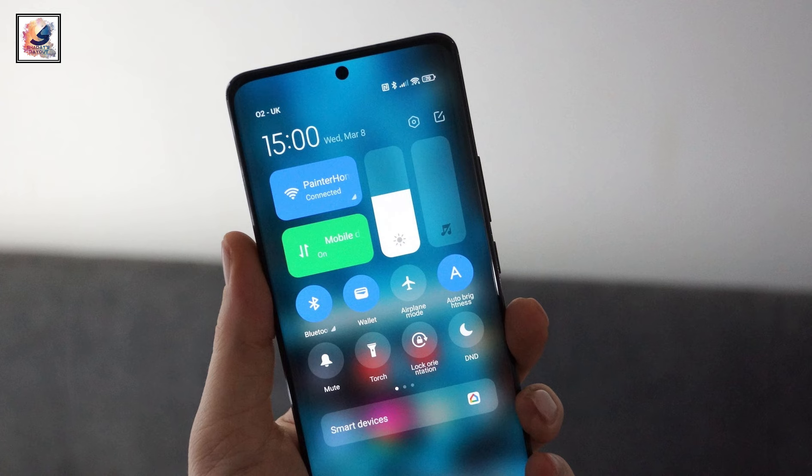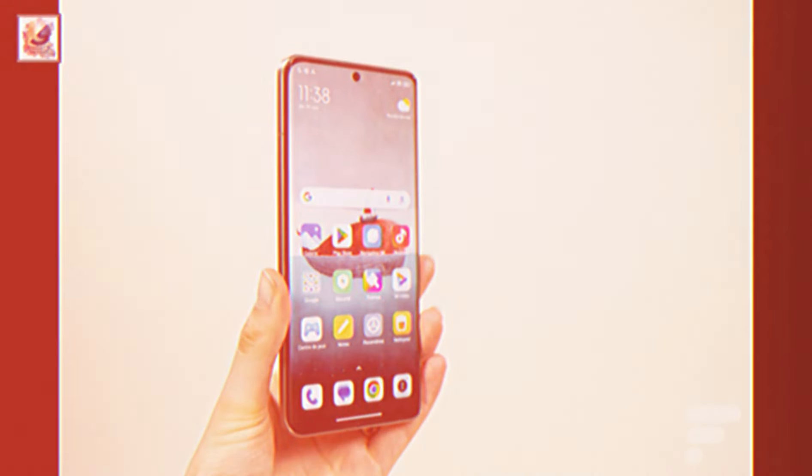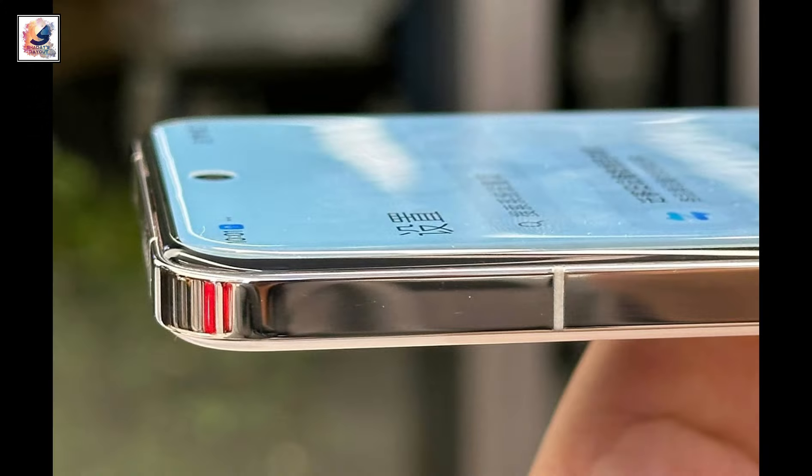On the front, there is a 32MP selfie camera. The Xiaomi 14 Ultra features a 6.73-inch 2K resolution LTPO 120Hz refresh rate OLED display, and the smartphone also offers 4000 nits of peak brightness.